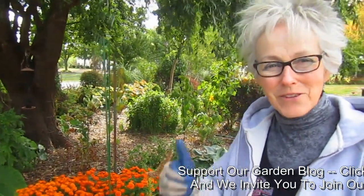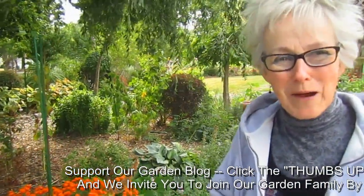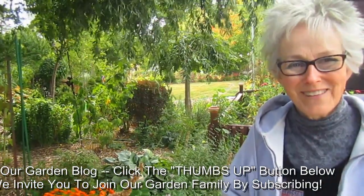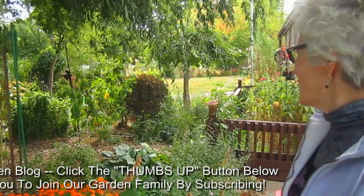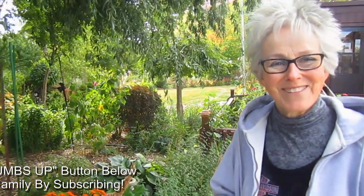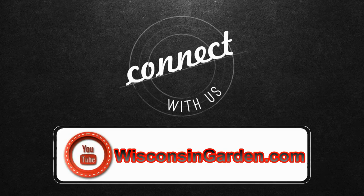We're going to end part two right here for now, and stay tuned for part three. If you enjoyed it, please give us a thumbs up. We'd love to hear your comments and hear how your garden is growing at this time of the year. Next, we'll go inside in the inner courtyard of our front yard. Here are the geese flying over. Connect with us on YouTube and we'll see you next time. Thank you.